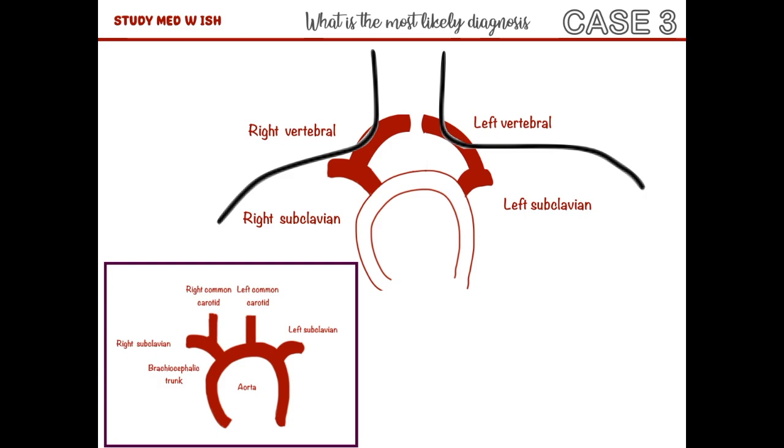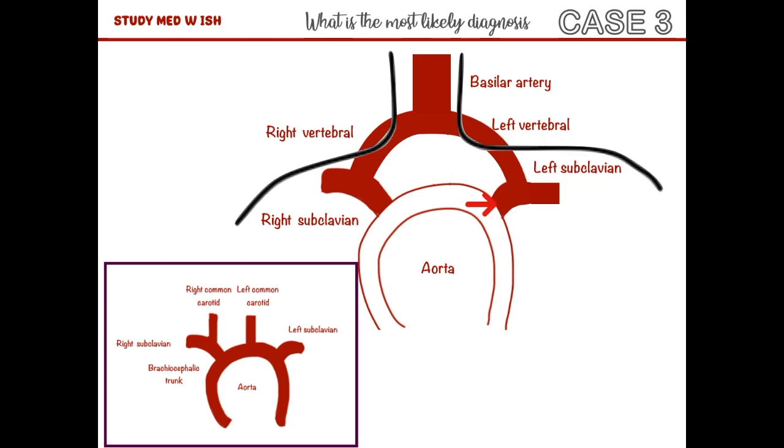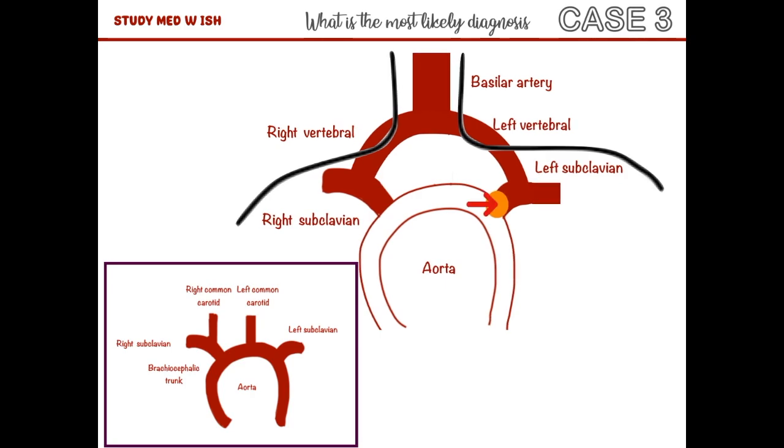These two arteries come together to form the basilar artery, which supplies the brain. Now, usually blood flows from the aorta to the left subclavian artery, which supplies the left arm. But in people with subclavian steal syndrome, there is a blockage here, and due to this, very little blood is able to pass from the aorta to the left subclavian artery.